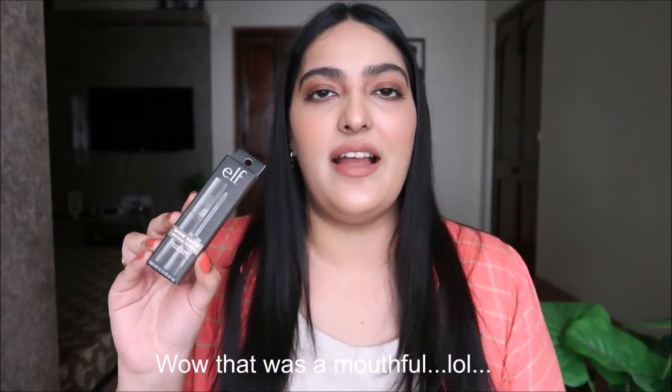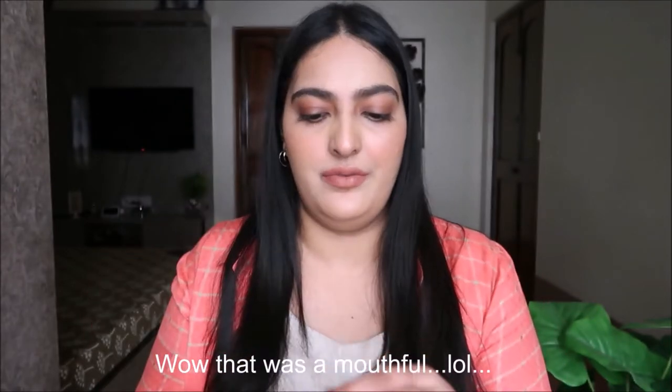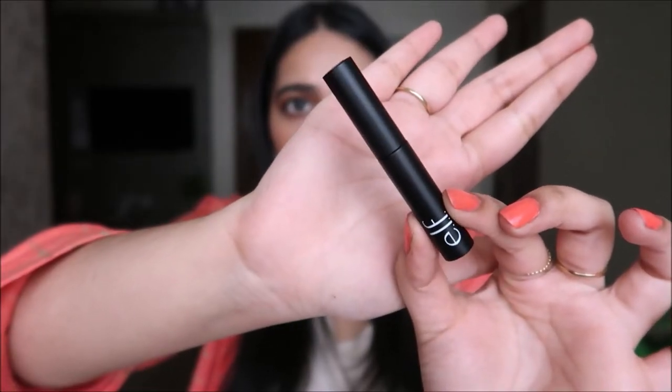The last thing from Nykaa is this ELF Wow Brow Volumizing Fiber Gel. I've never used this before. This is what the packaging looks like — I bought it in the shade Neutral Brown. I'm not sure if it's going to match me since I've never used a brow gel before, but I'm really excited to try it.